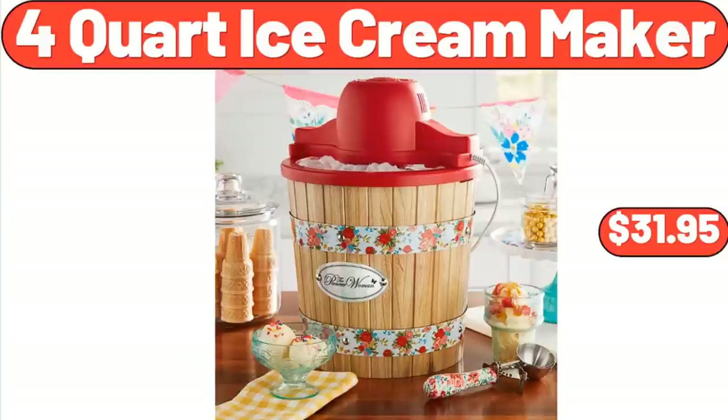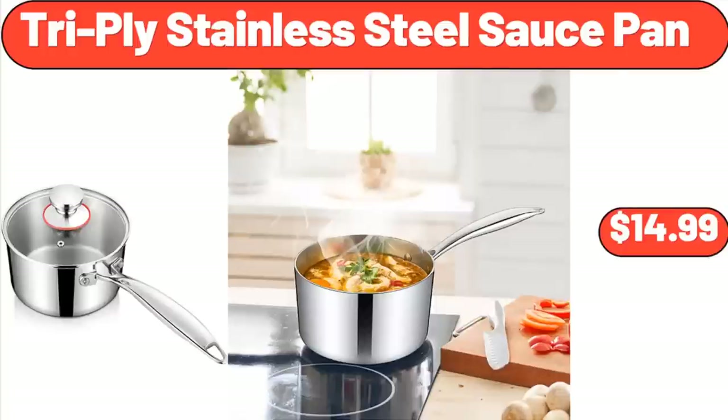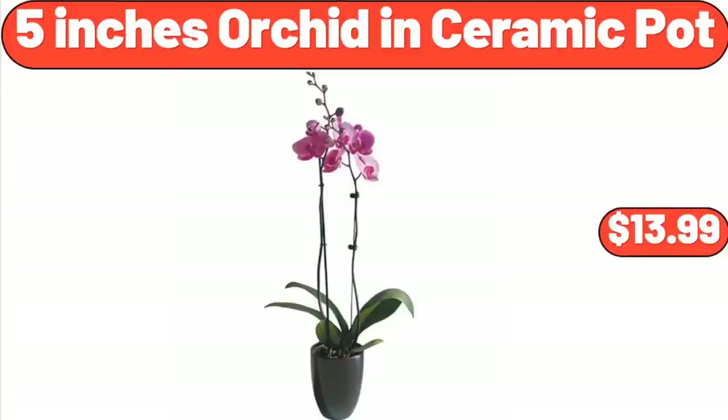4-Quart Ice Cream Maker, $31.95. Tripli Stainless Steel Sauce Pan, $14.99. 5-Inch Orchid in Ceramic Pot, $13.99.